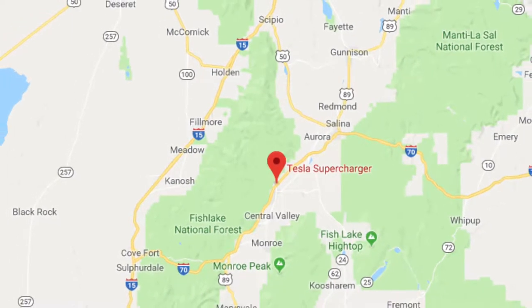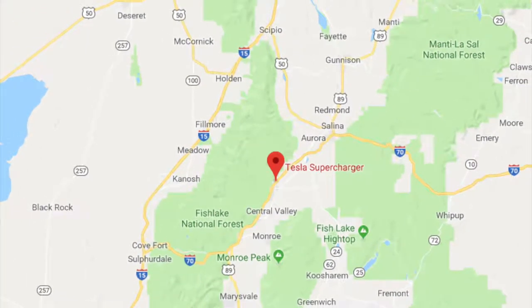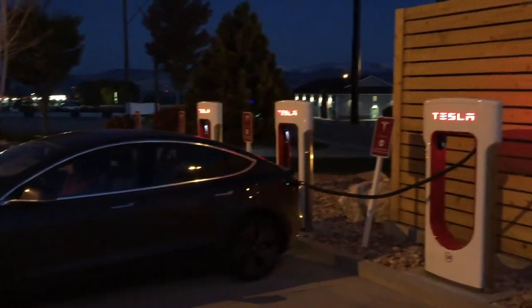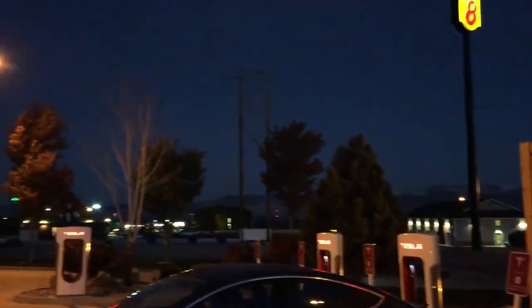The Supercharger in Richfield, Utah is just off of I-70. It is a four stall Supercharger and is located in the parking lot of a Holiday Inn Express.